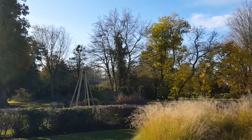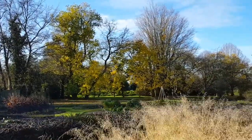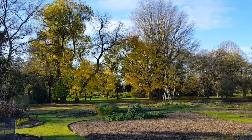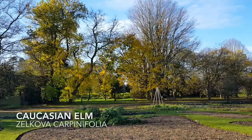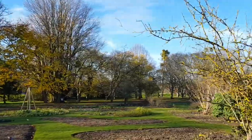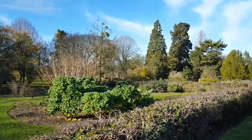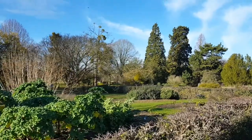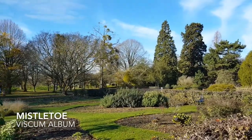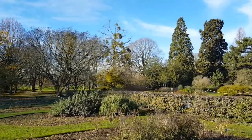As we head over towards the west we can begin to see forms and shapes of distinct trees coming into focus. Here we have Maclura pomifera and Zelkova carpinifolia. And then further into the background you can see, covered in great globes of mistletoe, Tilia platyphyllos, and more giant redwoods.